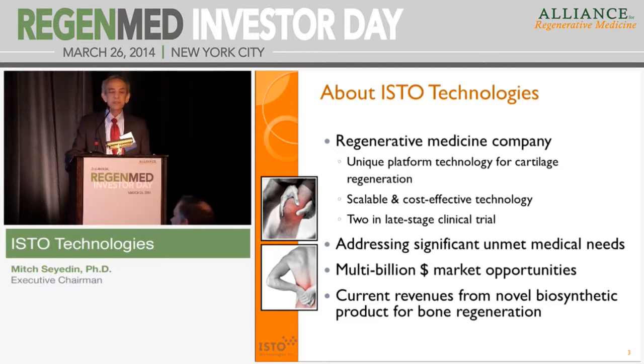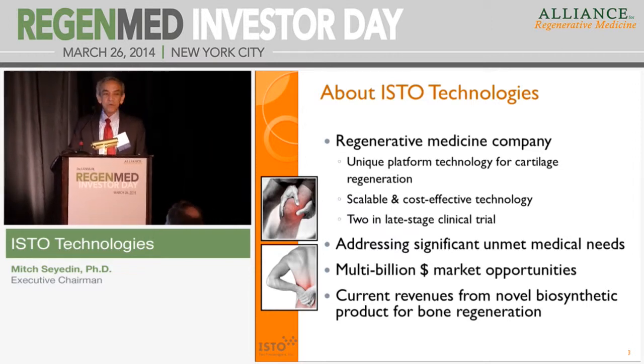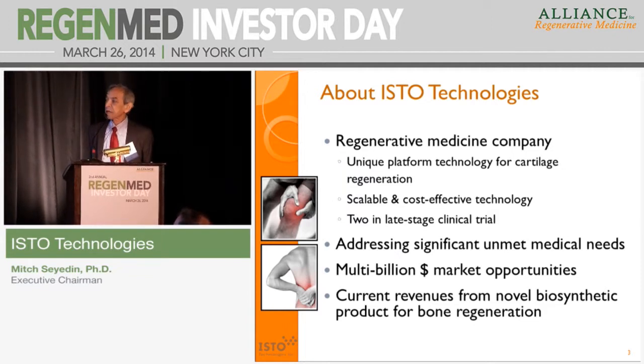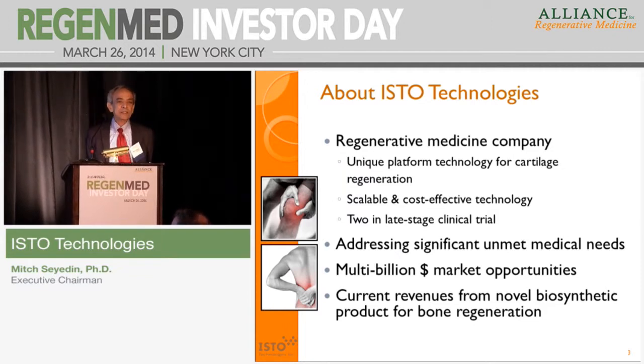Thank you so much. Thanks for coming to our presentation. Delighted to be here. A little bit about Isto Technologies. We are a regenerative medicine company mainly focused on cell-based therapy for cartilage regeneration.